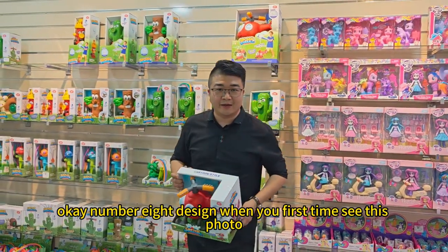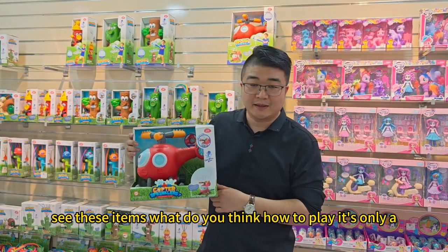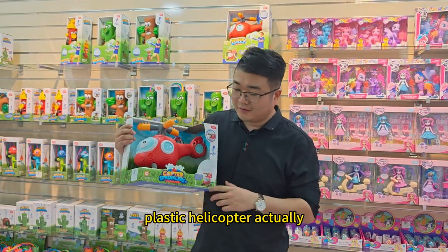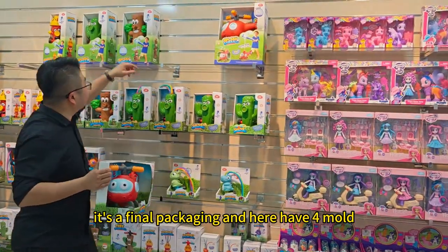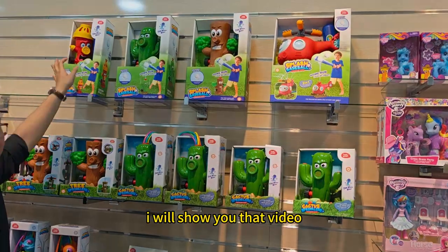Okay, number eight design. When you first see these items, what do you think? How to play? It looks like only a plastic helicopter, but actually this is a water game. Here is the final packaging. There are some molds — I will show you that in a video.